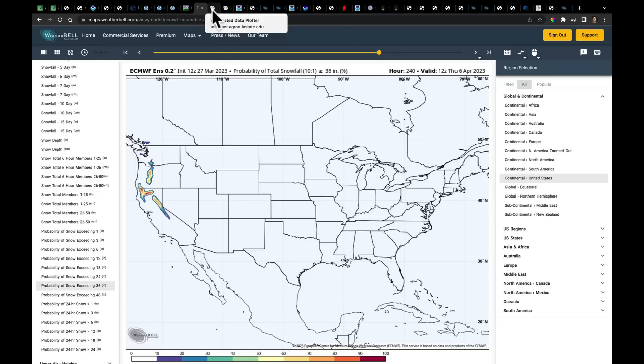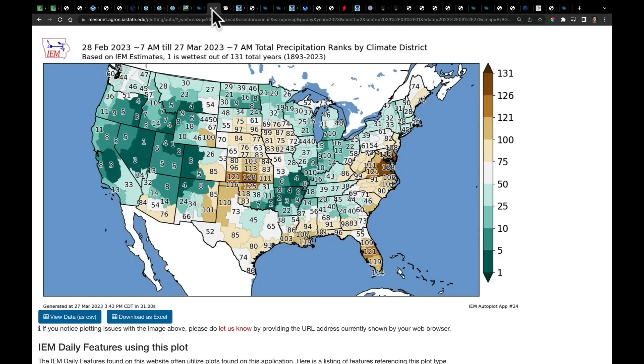Looking at March precipitation ranks by climate district — after last week's heavy rainfall, ranks are very high across much of the region. We've been drier over in Virginia, though better moisture came through North Carolina. Notably, a particular sector of Kansas is having its third driest March on record. Meanwhile, the west, which continues to pack up with snow, has been very, very wet.